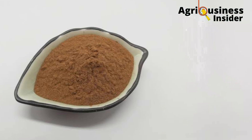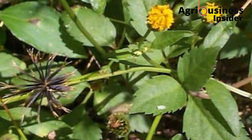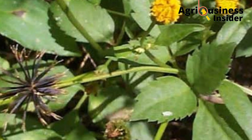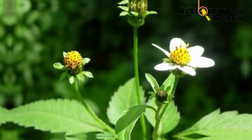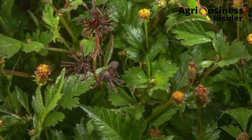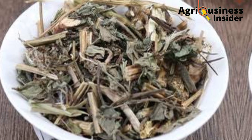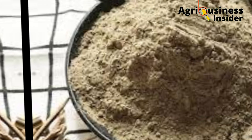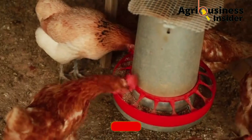Now that we have discussed the good benefits, how are we going to prepare this blackjack powder? Number one, you are going to find the blackjack plant. You can uproot it, then cut off the roots, or you can cut it at the base. Then you are going to take that whole plant and make sure that you wash it properly. After washing it properly, you are going to dry it. After drying, you are going to grind it into powder form. It is in this powder form that you can now add it into the feeds of our chickens.